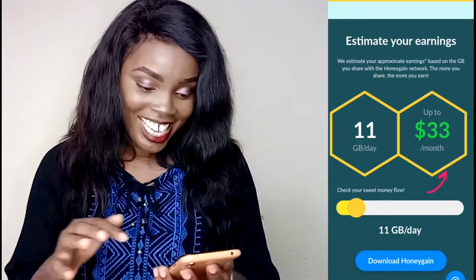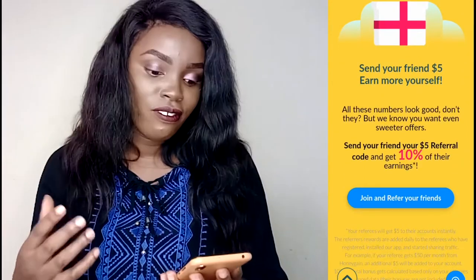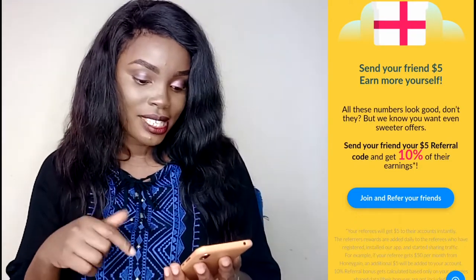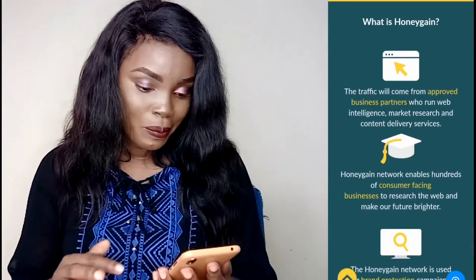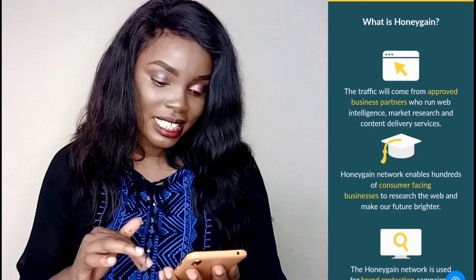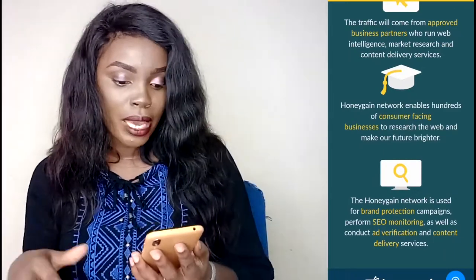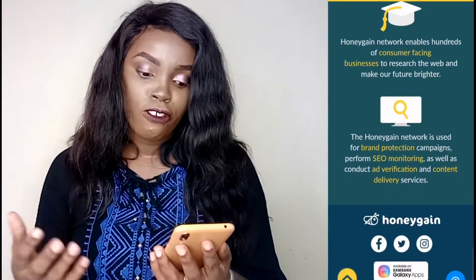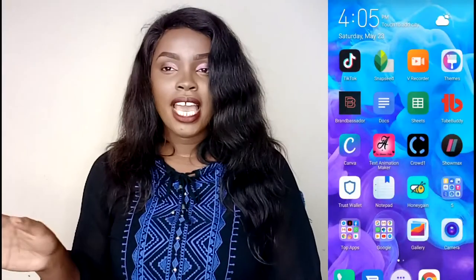You can also send your friends a referral and they'll get a five-dollar bonus. So if you join with my link again, you're getting a five-dollar bonus. The traffic comes from approved business partners who run web intelligence, market research, and content delivery services. The Honey Game network is used for brand protection campaigns, SEO monitoring, ad verification, and content delivery services.